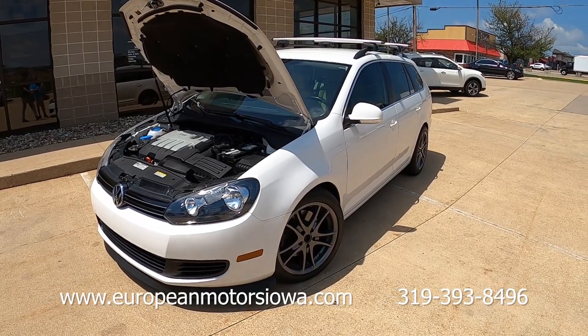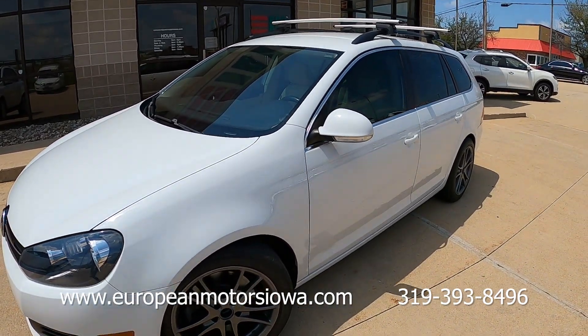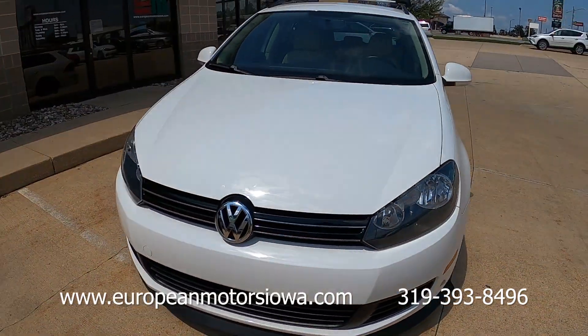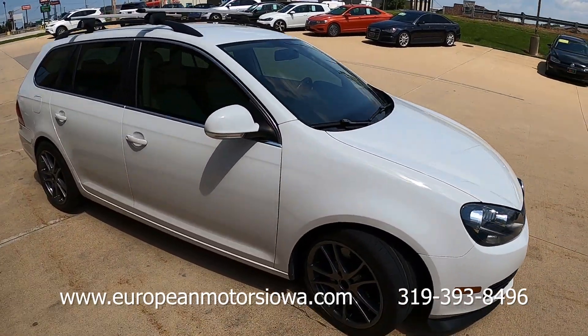It's a Malone Stage 3 tune — yep. So for those of you who know what we're talking about, I assume this is going to go to another enthusiast. Let's go driving — let's get to the best part.